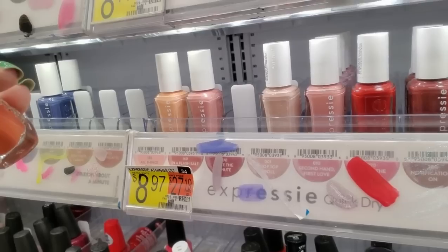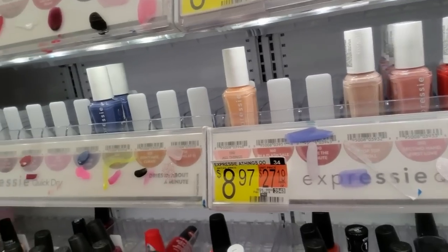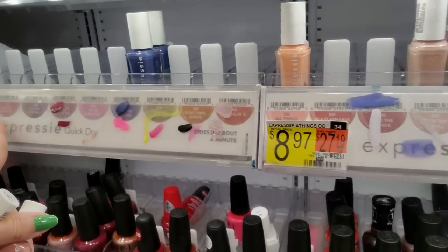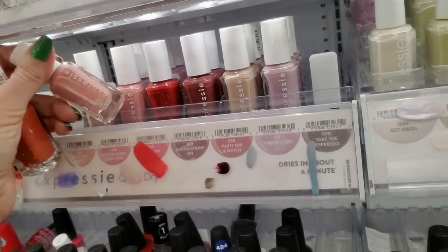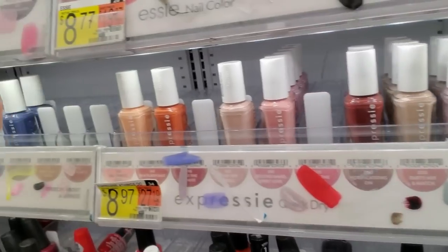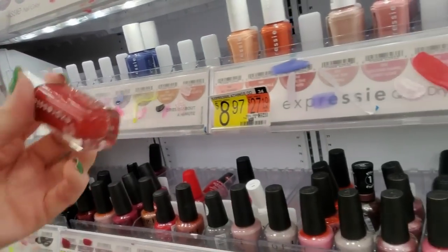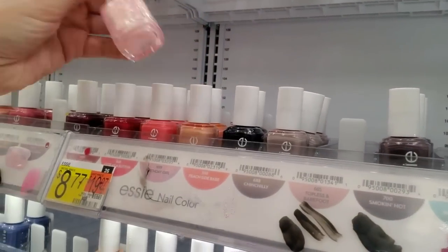This is a Second Hand First Glove. Second Hand First Glove — where do you go? Let's see — there's a regular. Second-hand. I'm probably looking right at it. It's right here. This is In a Flash Sale. This is a nice red — I kind of like that. It's called Seize the Minute. Seize the Minute — it's right there. Nice. And then you have your regular Essies.